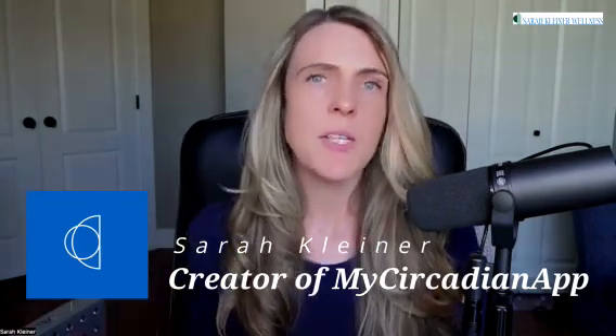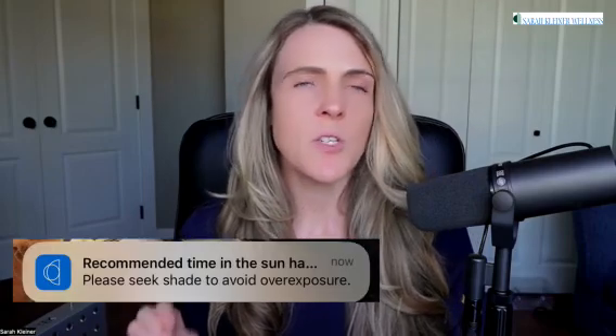Welcome to My Circadian App. My name is Sarah and today I'm going to teach you how to use the vitamin D timer within the My Circadian App so that you can avoid the risk of overexposing your skin, understand when vitamin D is available, maximize your body's ability to absorb vitamin D this summer, and store it for the winter.